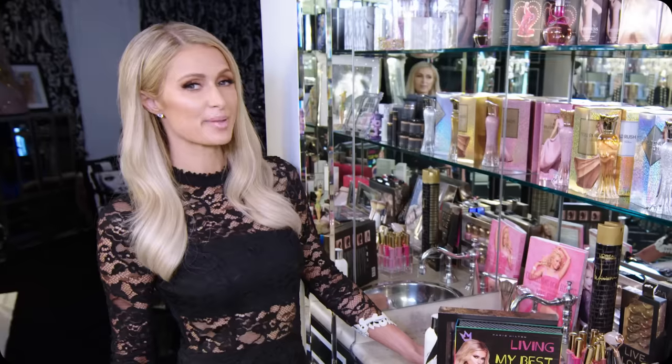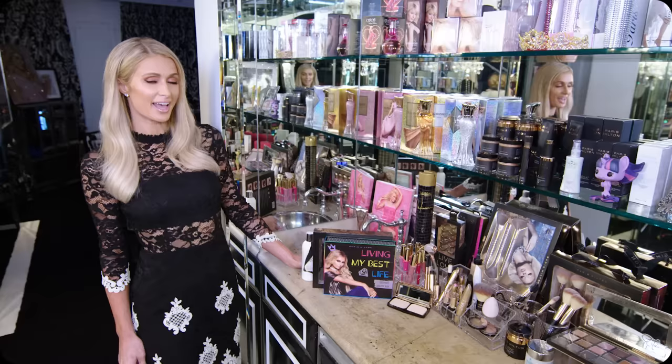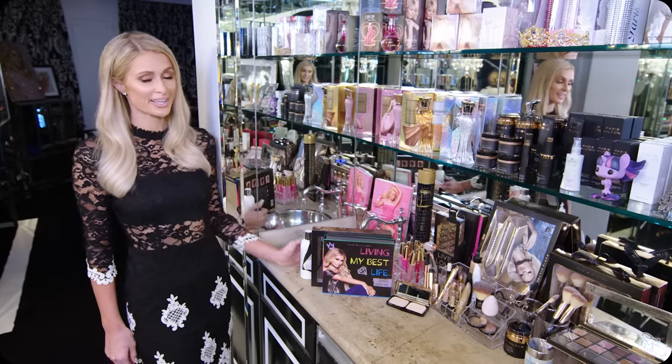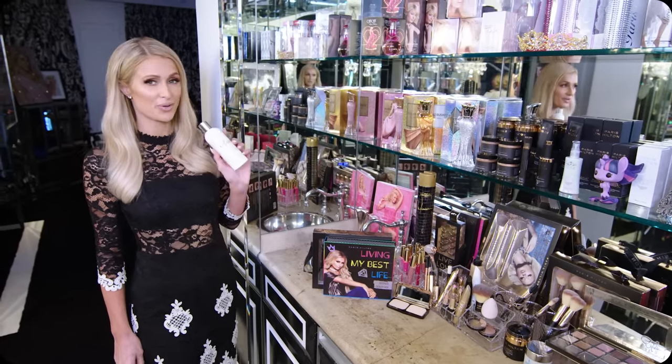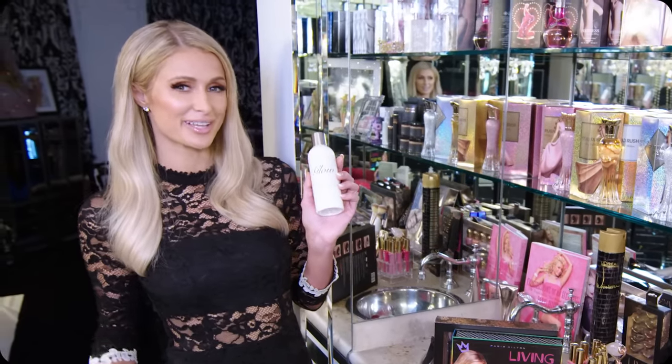The best beauty advice my mom ever gave me was to stay out of the sun, and that's something I've listened to ever since I was a little girl. I get a spray tan from Portofino once a week, and they make this product called Glow. I use it every day when I get out of the bath and it just maintains your tan and makes you tanner.